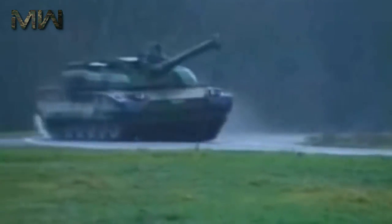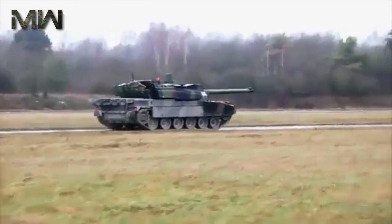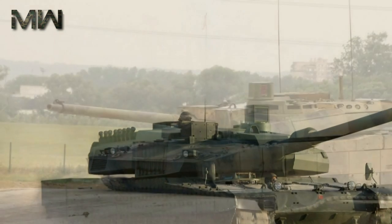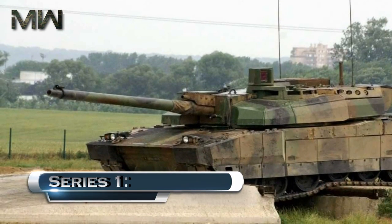The Leclerc main battle tank is powered by a French V8X 1500 turbocharged diesel engine developing 1,500 horsepower. Its power pack is smaller than contemporary tank engines, which allowed the overall dimensions of the tank to be reduced. The power pack can be replaced in field conditions within 30 minutes. The vehicle has a hydro-pneumatic suspension providing good cross-country performance. Additional fuel tanks can be fitted at the rear of the hull for extended range.